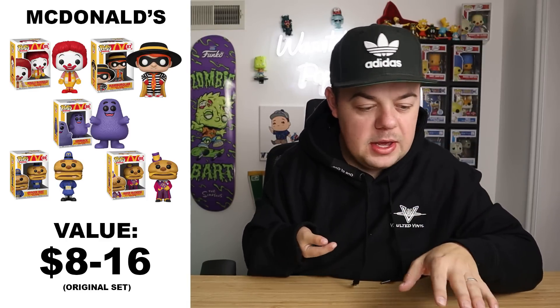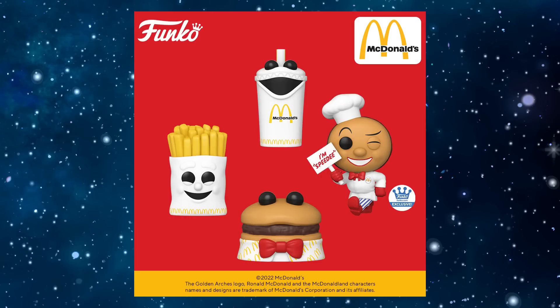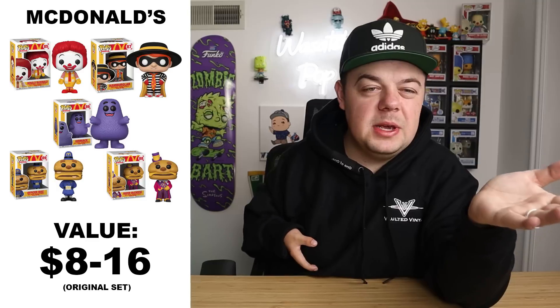My second-to-last suggestion is the McDonald's pops — the baseline ones with original characters like Grimace, Hamburglar, and Ronald McDonald — going anywhere between $8 to $16. There are new pops coming out in this line, including the original McDonald's mascot Mr. Speedy, some fries, a burger, and a drink. These might go up in price with those new ones coming out. You can't really find the original ones in stores like Hot Topic or Box Lunch anymore, so if you want them with the new ones coming out, definitely pick them up.